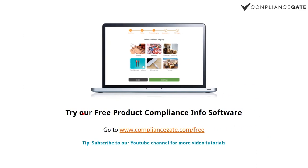If you want to learn more, you can sign up for our free product compliance information software at compliancegate.com/free and get your free account right now.